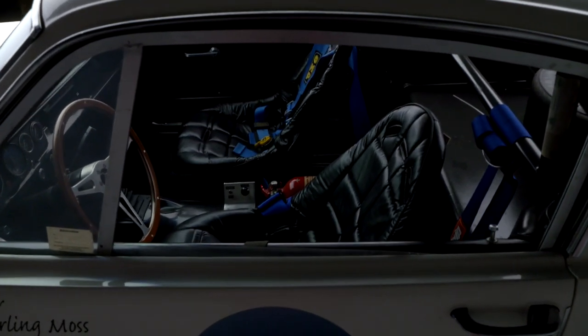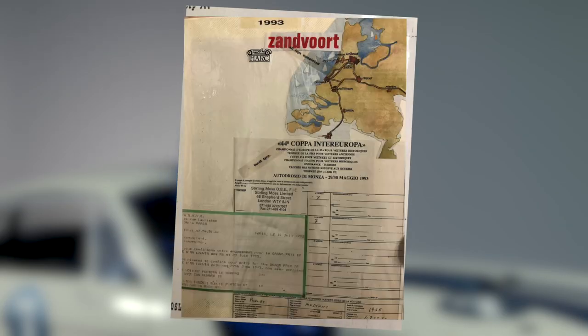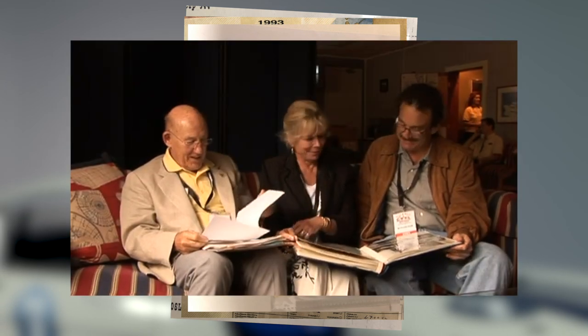What's really cool about it: it is signed inside the trunk by Sir Sterling Moss. It is in the registry and comes with substantial documentation, including many photos of Moss, extensive personal files, as well as a film in which Moss and his wife Susie discussed the car's history.